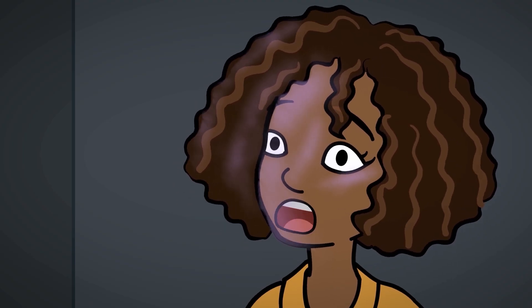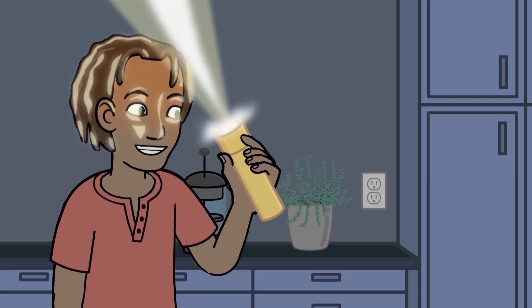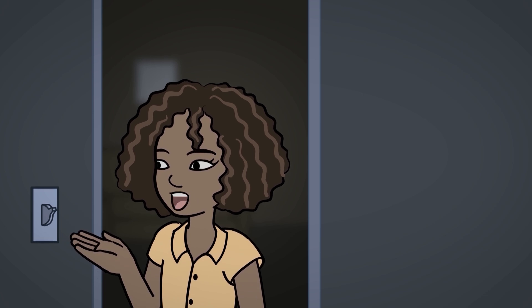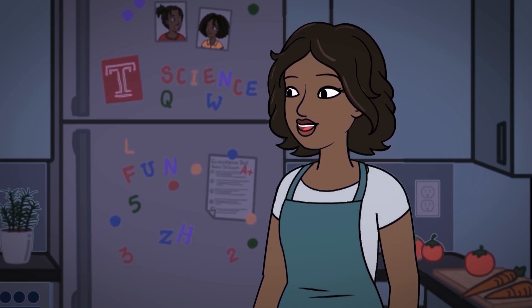Who turned out the lights? It looks like the lightning did. I found it. We're going to need this flashlight. How can lightning turn out the lights? Why can't you just turn the light switch back on? It doesn't work that way when the power goes out. It looks like we're going out to eat tonight.